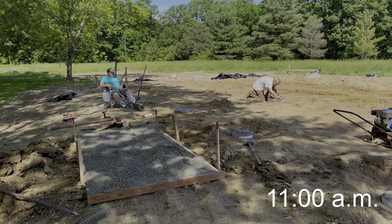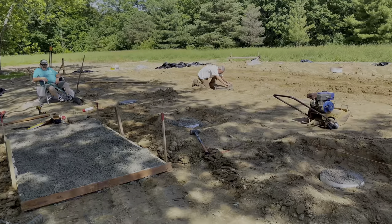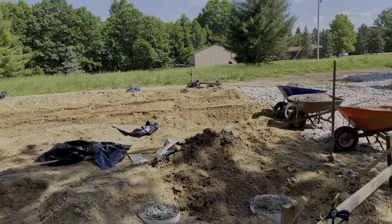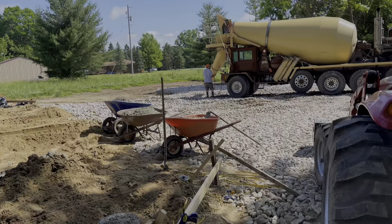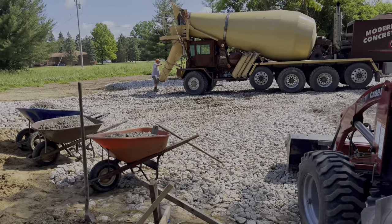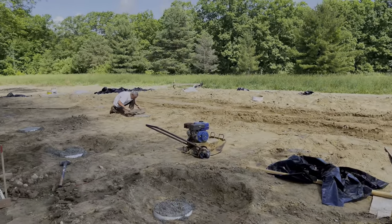Just got all the concrete poured. Put a little extra pad out here with some of the extra concrete. My dad's cutting some of the tubes off. Concrete truck's leaving. We ended up crushing one of the tubes over there — I guess we meaning him. We've got some extra concrete in the wheelbarrows and in the bucket of the tractor. Now the fun begins!